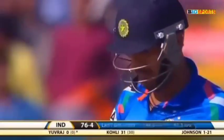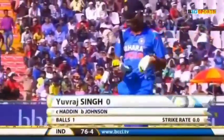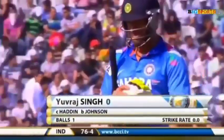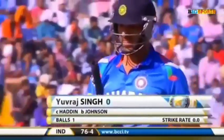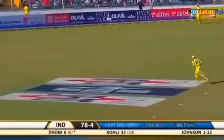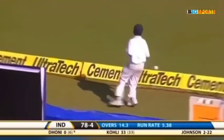Pacey delivery, he's played away from the body. And this is good cricket from Australia. He knows what he has done — Yuvraj dismissed for nought, his poor form in Mohali continues. India in a bit of trouble, 76 for four.